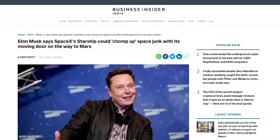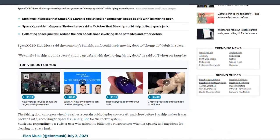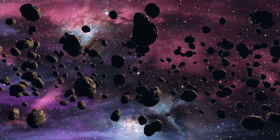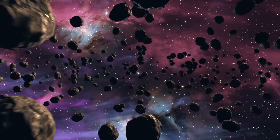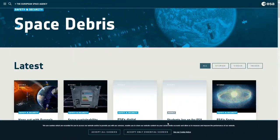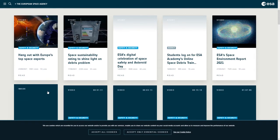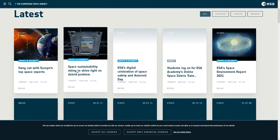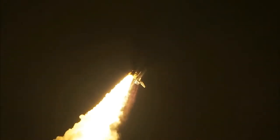Elon Musk says a SpaceX spacecraft launched to Mars can use its doors to collect space debris. Space debris is in poor condition, and the US Space Surveillance Network, or SSN, claims to be currently tracking 27,000 space debris of various sizes. Meanwhile, the European Space Agency, or ESA, claims that there are about 34,000 objects over 10 cm in diameter and 900,000 objects orbiting the Earth between 1 to 10 cm. This number would probably only increase as more and more satellites are sent to space.